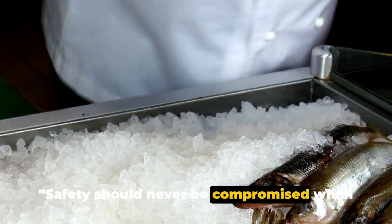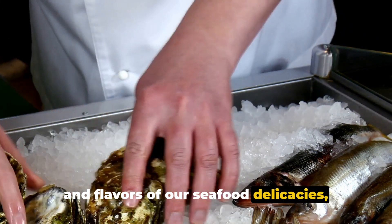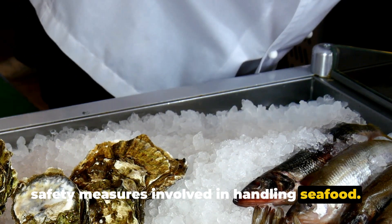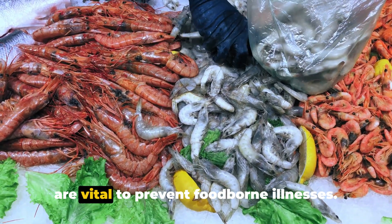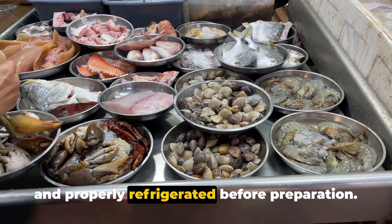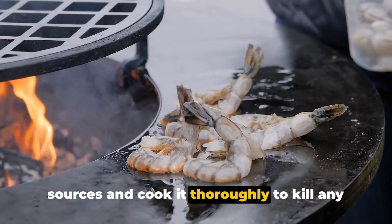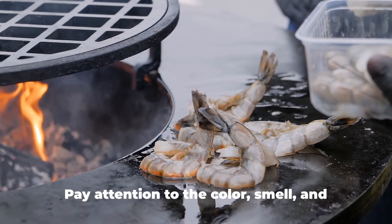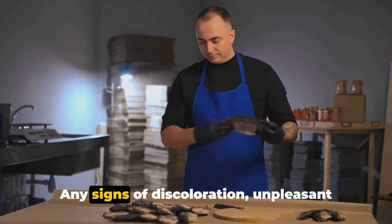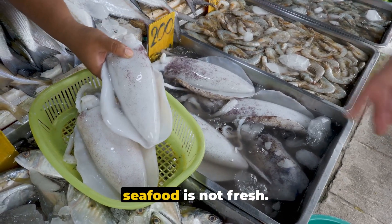Safety should never be compromised when dealing with seafood. It's equally important to discuss the safety measures involved in handling seafood. Proper storage and handling are vital to prevent foodborne illnesses. Always ensure that your seafood is fresh and properly refrigerated before preparation. It's best to buy seafood from reputable sources and cook it thoroughly to kill any harmful bacteria. Pay attention to the color, smell, and texture of your seafood — any signs of discoloration, unpleasant odor, or sliminess could indicate that the seafood is not fresh.